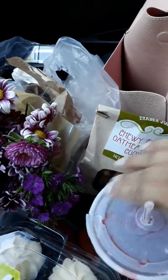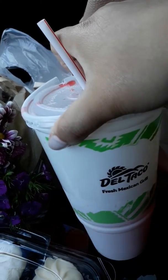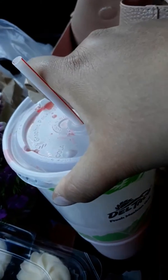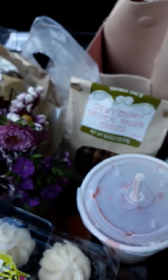Okay guys, don't mind my mess over here. I had Del Taco today and it was so good — I had the Beyond Meat vegan rice bowl. It was bomb, guys. Definitely gonna get that again.